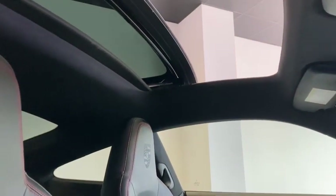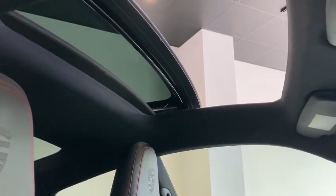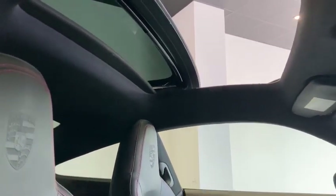We can see more of that panoramic roof in its slid back position. It will also tilt and there is an electric blind to cover it as well.